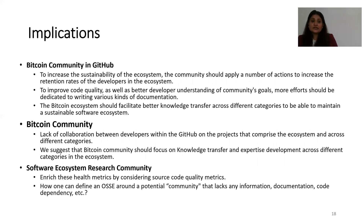There are implications for different communities. For the Bitcoin and GitHub communities, they should apply actions to increase the retention rate of developers in the ecosystem. To improve code quality and better understanding of the community's goals, more effort should be put into various kinds of documentation. The Bitcoin ecosystem should also facilitate better knowledge transfer between different categories to maintain a sustainable software ecosystem. There is a lack of collaboration between developers within GitHub and across different categories, and the Bitcoin community should focus on knowledge transfer and expertise development.